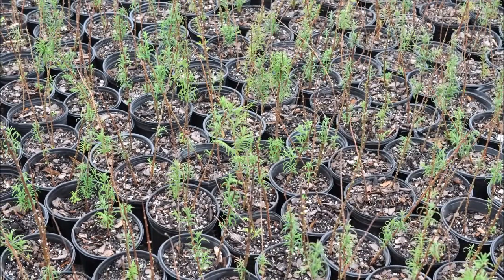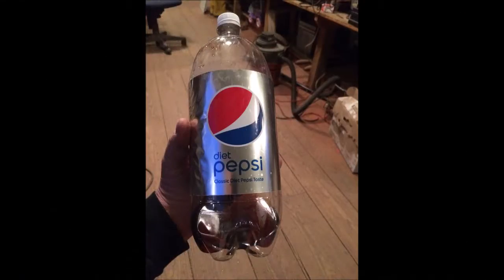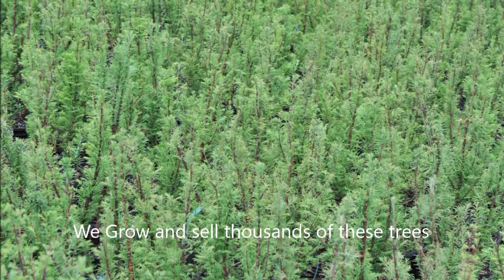This is Bill at Highland Hill Farm, and this is my special offer for Dawn Redwoods for 2019. If you bring me a two-liter bottle full of Pepsi, I'll give you a free small Dawn Redwood potted in a pot, maybe two, three foot tall if I have them.